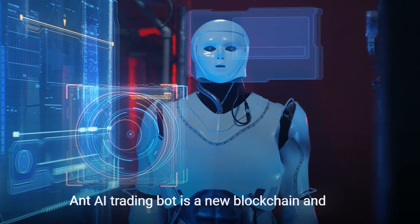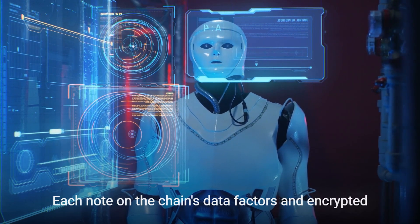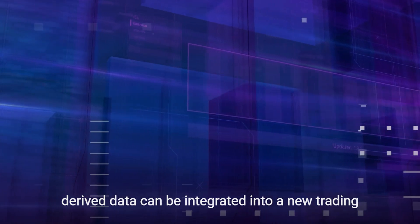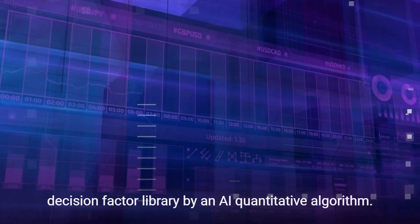AntAi Trading Bot is a new blockchain and artificial intelligence-based technology. Each node on the chain's data factors and encrypted derived data can be integrated into a new trading decision factor library by an AI quantitative algorithm.